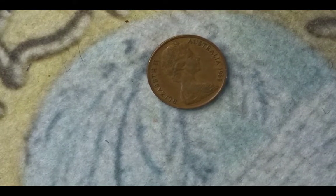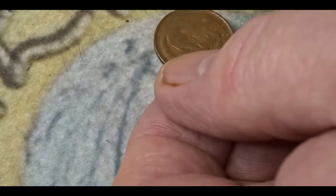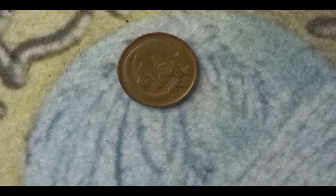This next one is from Australia — it's a 1 cent coin from 1969. On this side we have Her Majesty the Queen and the country, and on the other side we have the possum with a valuation of 1 cent. This 1969 coin has a mintage of 87,680,000.